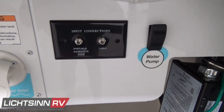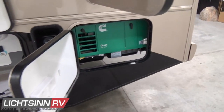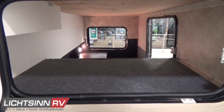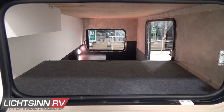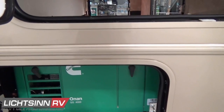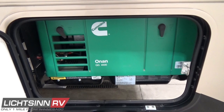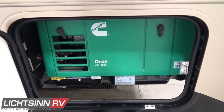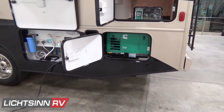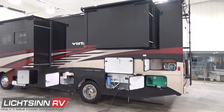We have an automatic transfer switch so that when connecting your 30-amp shoreline cord, it will automatically flip over to the Cummins Onan 4,000-watt micro-quiet gasoline generator. The 80-gallon fuel capacity is also available. The 30-amp shoreline service and the generator each sip fuel off the top three-quarters of the 80-gallon fuel capacity, and each are sized to power all 110-volt appliances in the RV simultaneously without throwing a breaker.